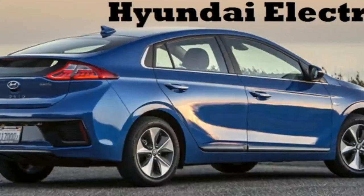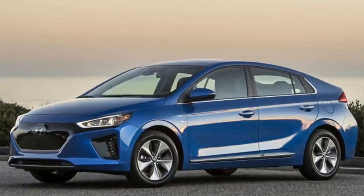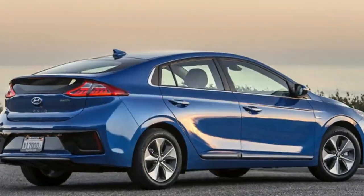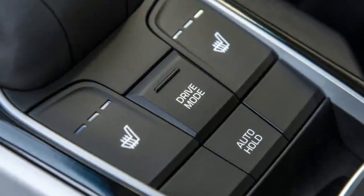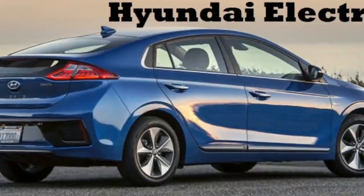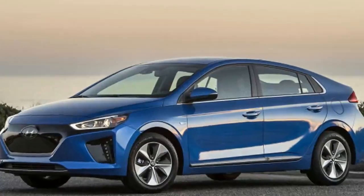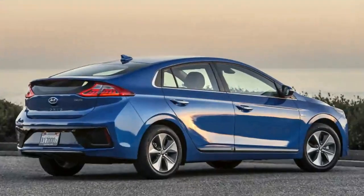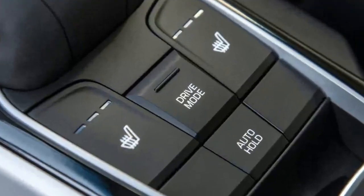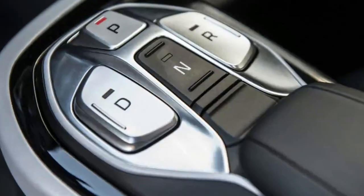Then there's the Nissan LEAF, which is closer in price to the Ioniq Electric. The LEAF starts at $31,545 — still $1,500 more than the Ioniq — with an EPA driving range that comes up 17 miles short. That's not so bad, but it won't charge nearly as quickly unless you shell out another $1,700, or choose a higher trim level, to get the 6.6 kW onboard charger. Nissan does offer free public charging for two years in select markets with its No Charge to Charge program, although most people charge at home, making that less valuable. Plus, the LEAF looks like a loaf of bread.